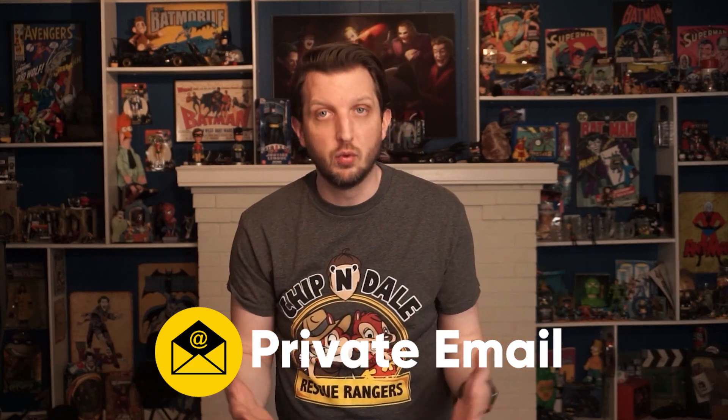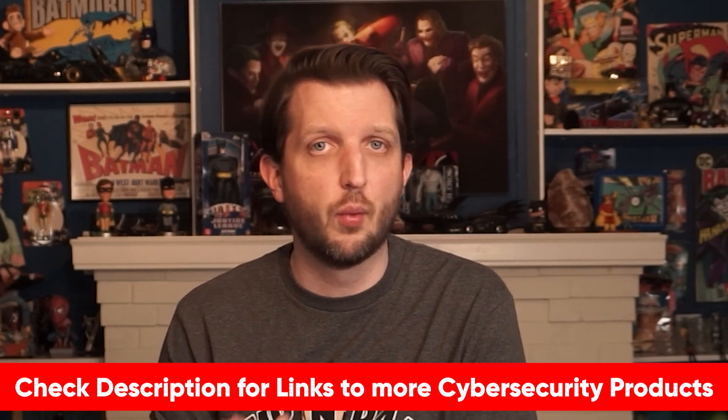Now before I forget, I want to mention that there are more things you can do beyond a private search engine when it comes to your privacy. For example, you could consider looking into private email or data removal services, both of which would also improve your online privacy. I do have a video on my top recommendations for cybersecurity products that includes my top picks for both of those.